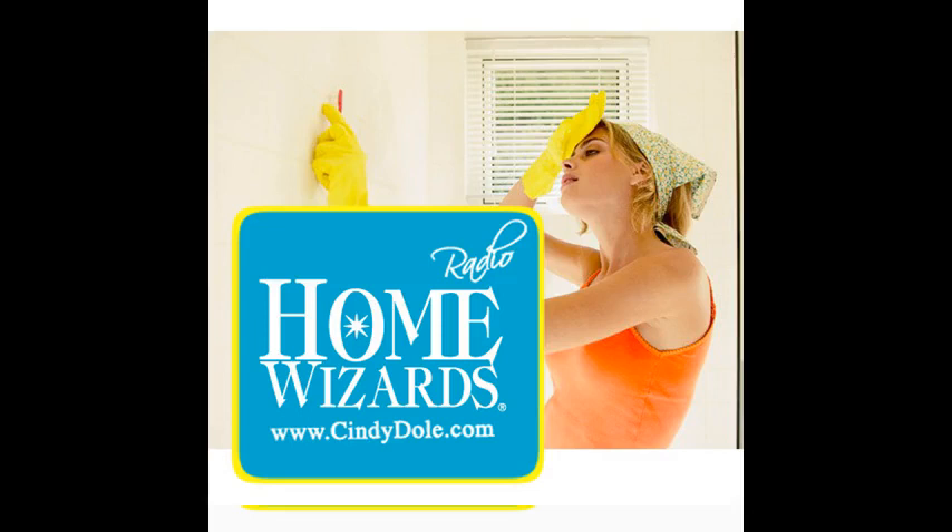We all have those moments where we need to quickly freshen up the bathroom. Maybe company's coming or you just don't have time — whoever has enough time? We never do. So let's talk about some ways to quickly cut down on cleaning time in the bathroom. There are some quick little things, and a lot of times it's stuff you already have around the house.